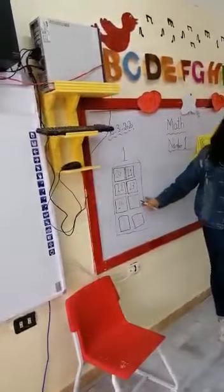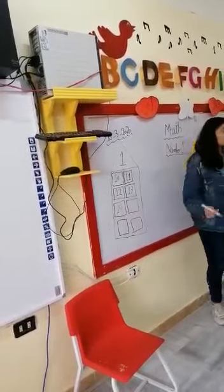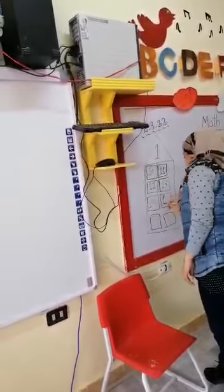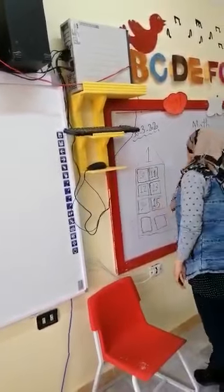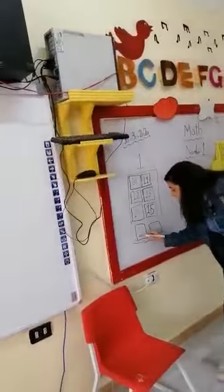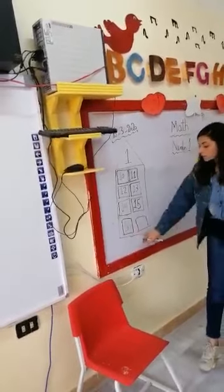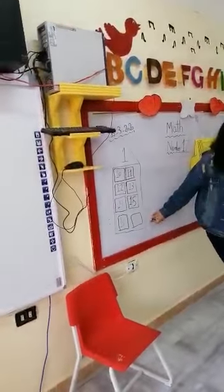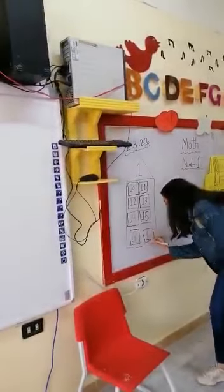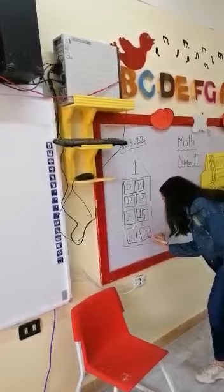Look, can I write number fifteen? Thank you. What's after fifteen? Sixteen. What's after sixteen? Seventeen. Repeat after me — seventeen. Seventeen. It means one beside number seven.